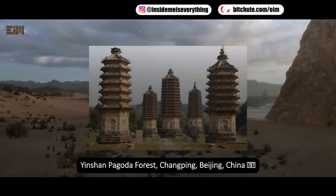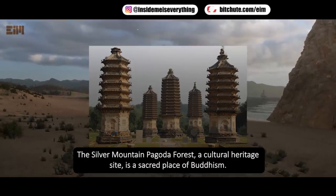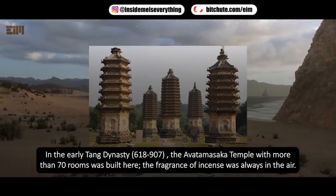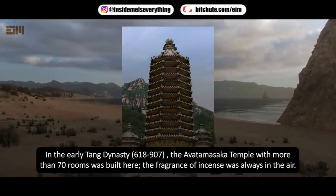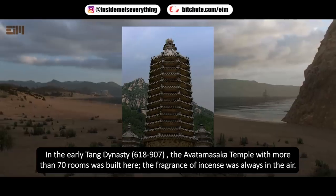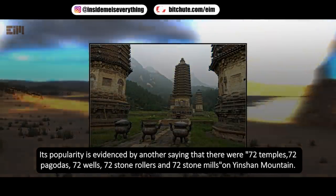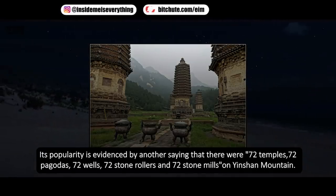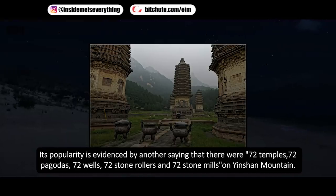The ancient pagoda forest of Changping, Beijing, China. The Silver Mountain Pagoda Forest, a cultural heritage site, is a sacred place of Buddhism. In the early Tang Dynasty (618 to 907), the Avatamsaka Temple with more than 70 rooms was built here, and the fragrance of incense was always in the air. Its popularity is evidenced by a saying that there were 72 temples, 72 pagodas, 72 wells, 72 stone rollers, and 72 stone mills on Yinshan Mountain.